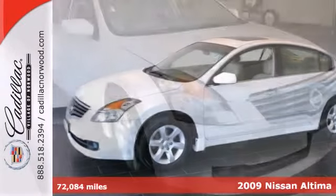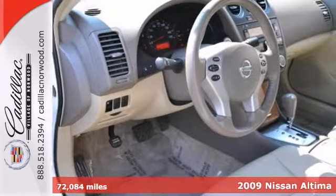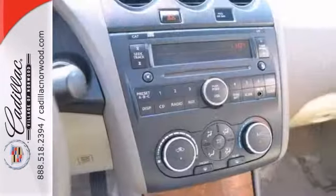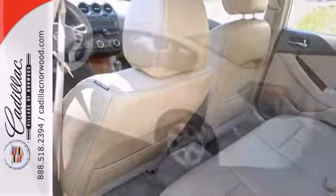This 2009 Ultima SL is for Nissan fanatics who are searching for that babied one-owner cream puff. It comes equipped with keyless entry, power moonroof, and heated leather seats. The aluminum wheels and multifunction steering wheel make this Nissan hard to pass up.